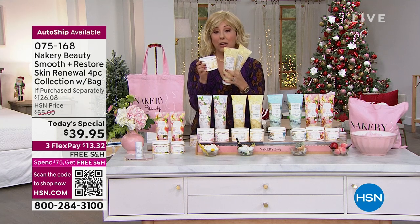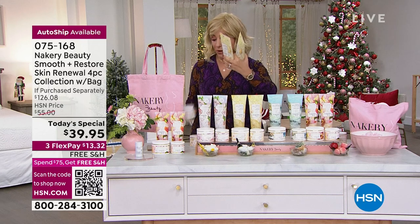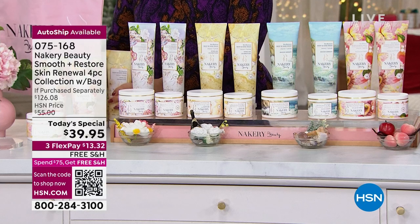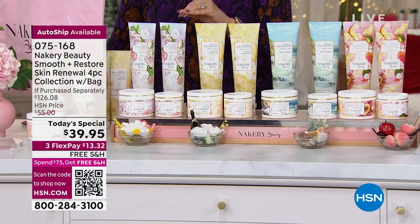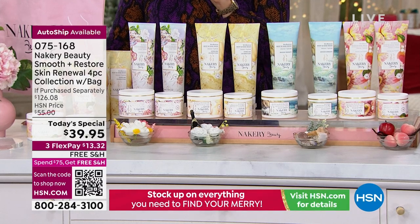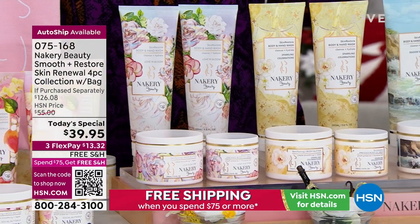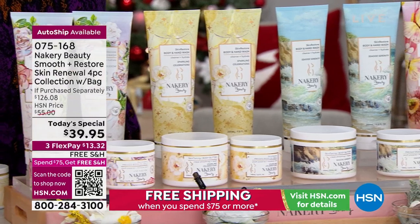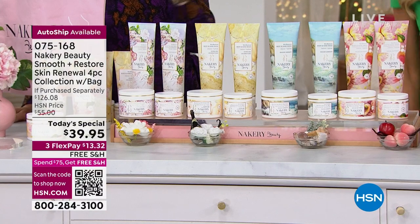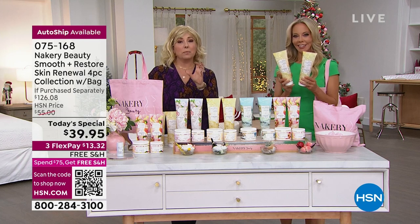The item number is 075168 — start ordering right away, it's been incredibly popular. I'm bringing Liz out now — the creator, CEO, and chief cook and bottle washer who does everything for this brand. You've seen her on air at HSN for many years.